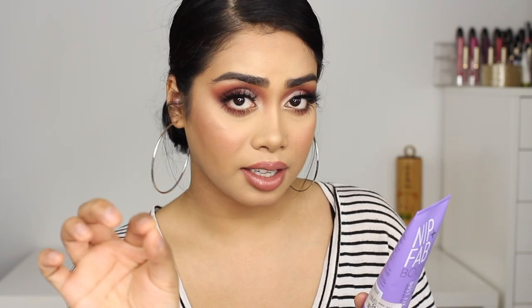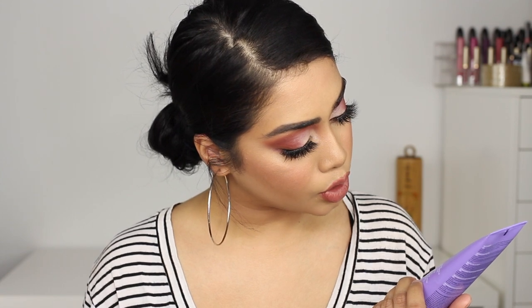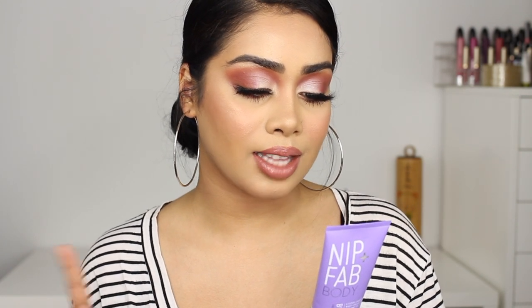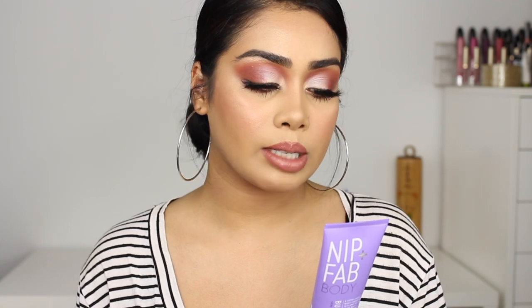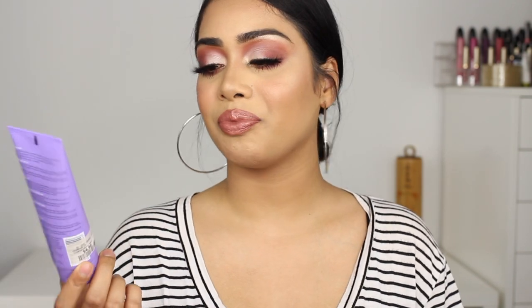It says it's a bust fix cream — supposed to plump the look of the bust and décolleté area. The description says it's a cream formula with an amplifier complex that works extra hard while you sleep to visibly plump and firm the appearance of the bust area. It says to use nightly, which I do, though sometimes I forget. I use it maybe three out of five nights. I think it's been helping and plumping up this area. That's all for skincare — now we can move on to some makeup.